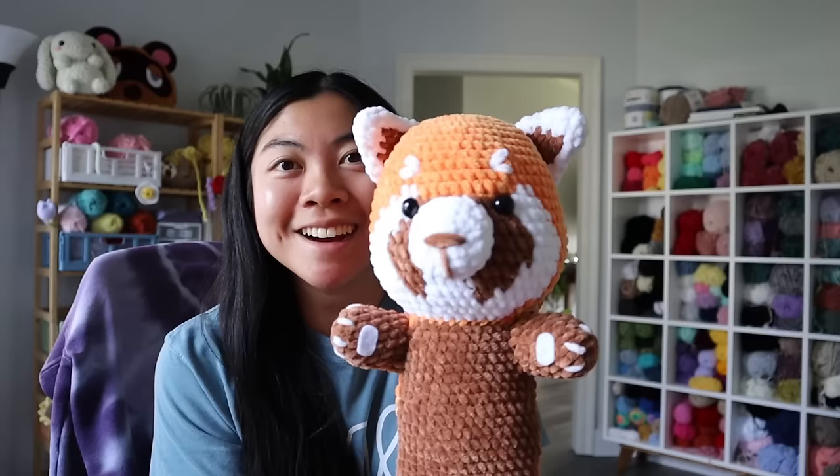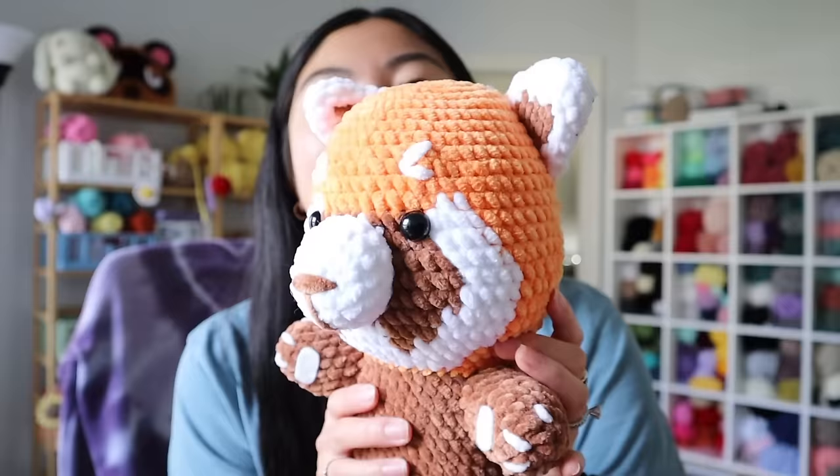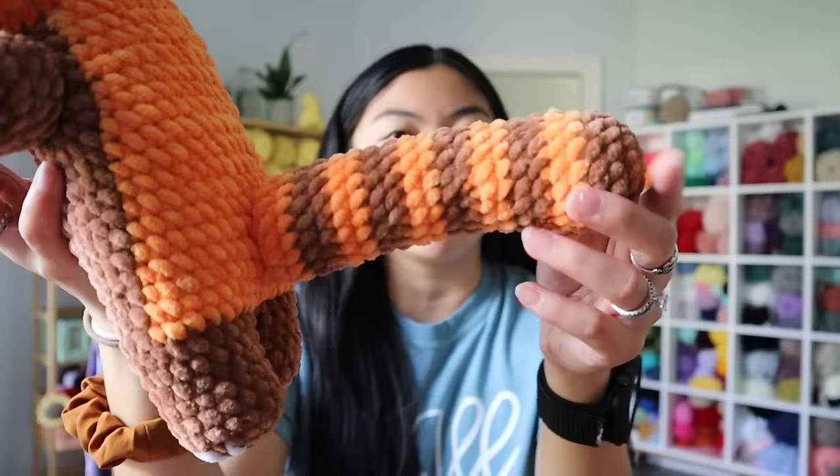I also wanted to show you guys, I finally finished that red panda. I think I mentioned in a previous video that I was making all the pieces to it, but I finally finished it. Here's the panda — isn't it so cute? Look at all the details. I love how this pattern worked up, and look at the little paws. The back is actually all orange, and we have a nice orange and brown tail. I think this panda turned out so adorable. Look how big it is!